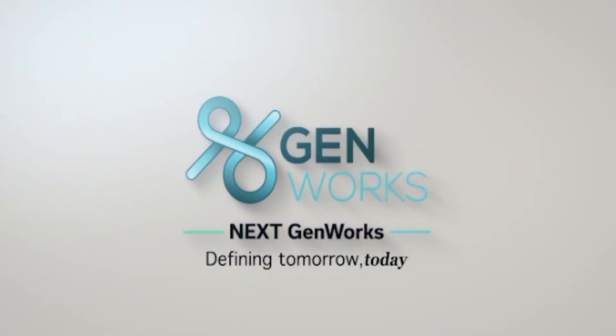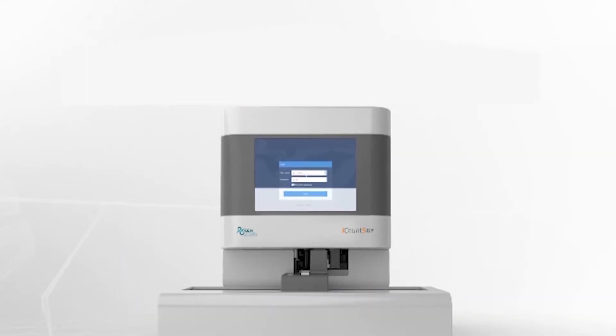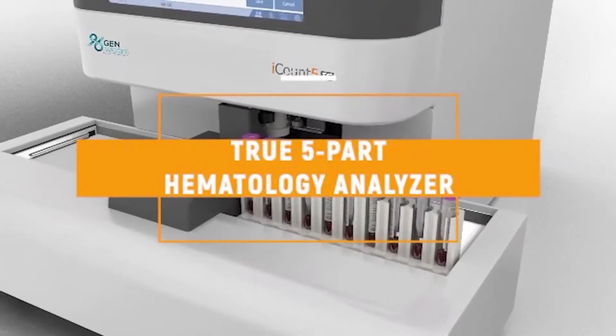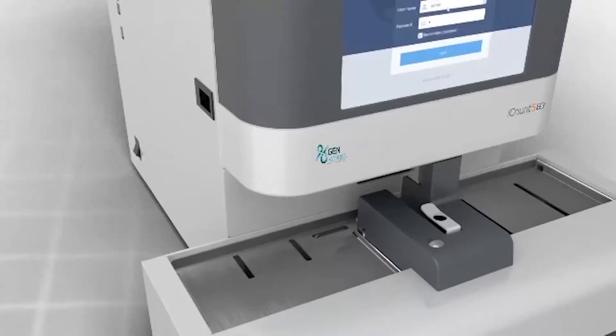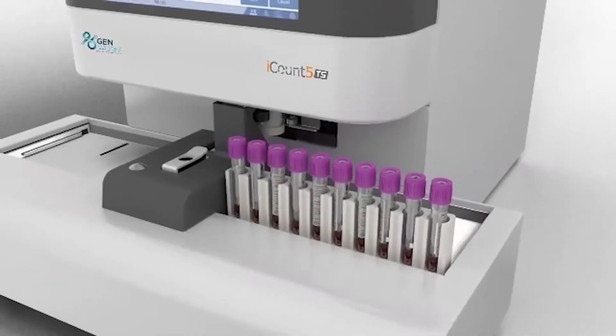GenWorks is proud to launch the new iCount5TS, our true five-part hematology analyzer, to give you the complete blood picture of a patient with an accurate and clear differential diagnosis.